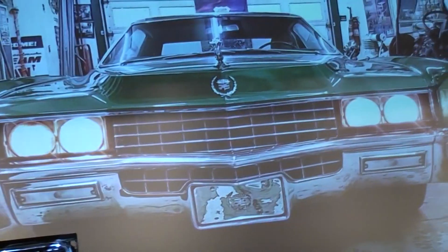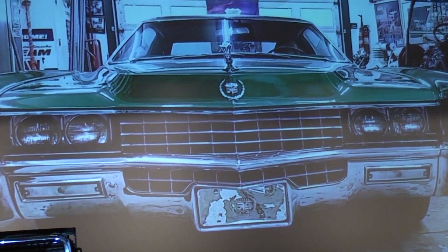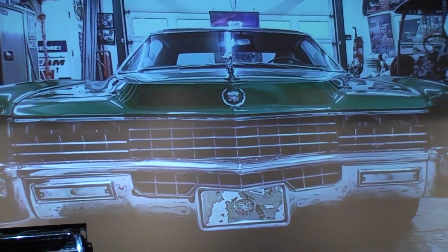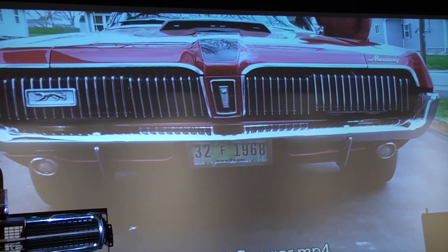Then I started going to shows once I got my car done, and everybody said, what about my car? What about the LTD? What about the Lincoln Continental? And I said, well, I don't know anything about Hideaway Headlights.